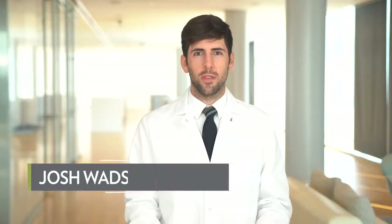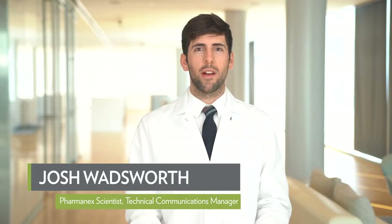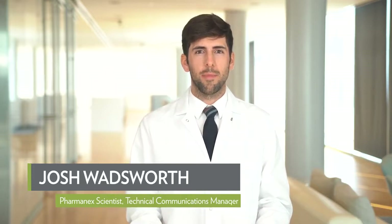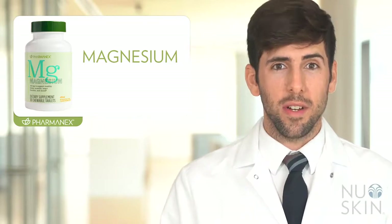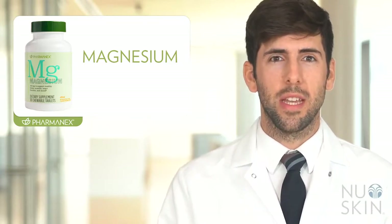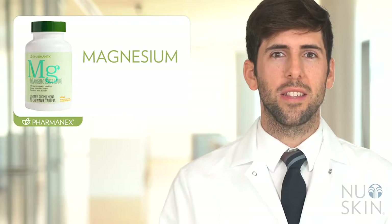Hi, my name is Josh Wadsworth and I'm here to talk a little bit about one of our exciting new products called Pharmanex Magnesium. Pharmanex Magnesium is a new product that makes it easier to customize a supplement regimen to fit your lifestyle and needs.